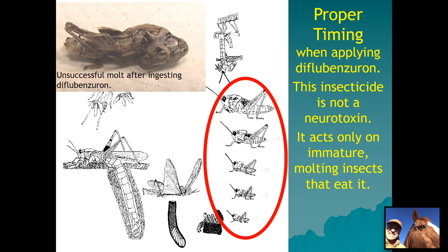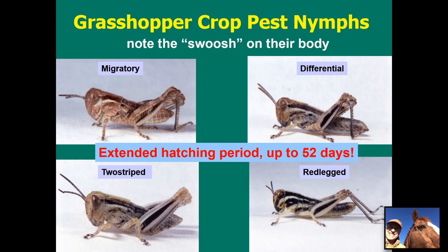The grasshopper crop pests all belong to the genus Melanoplus that affect alfalfa — the migratory, differential, two-striped, and red-legged grasshoppers. I've put up pictures of the nymphs because that's what you're targeting. When they hatch out of the ground they're about the size of a grain of rice but already look like miniature grasshoppers. If you combine all four of these species, their hatching period can span up to 52 days, so you'll probably need to treat at least twice. Treat early to knock off the first part of the population, and if hatch continues after the 30-day residual period, treat again to fully suppress the grasshopper population and in turn suppress the blister beetle population.